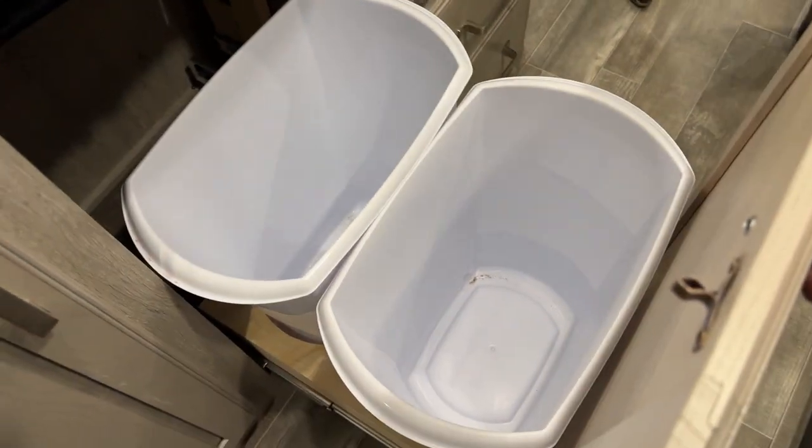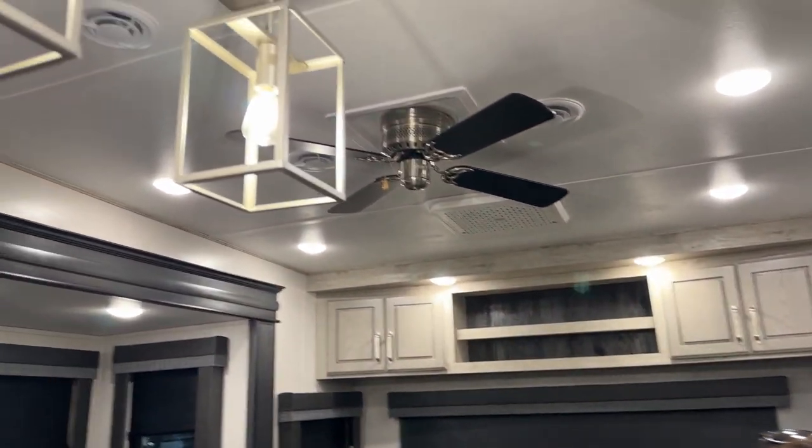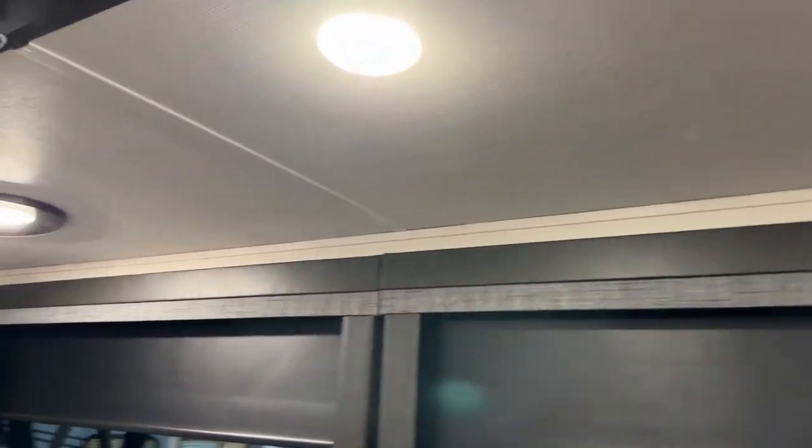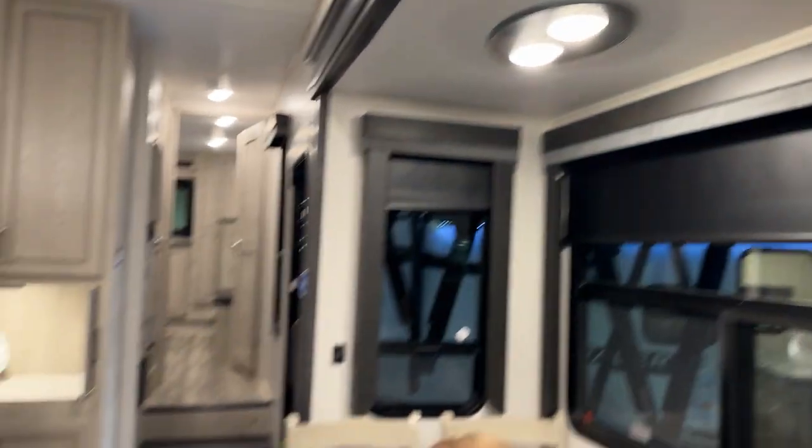Nice garbage and recycling storage, and more storage under there. I like the color scheme, the layout, the ceiling fan up there, and some really nice lighting fixtures. The slide clearance is six foot ten — that is huge because I've hit my head on more than one slide out.